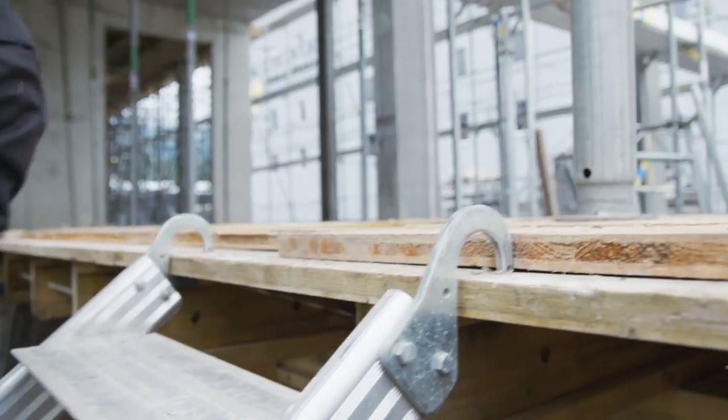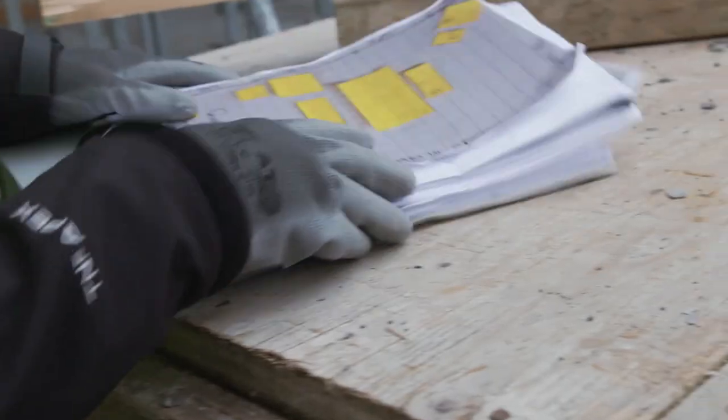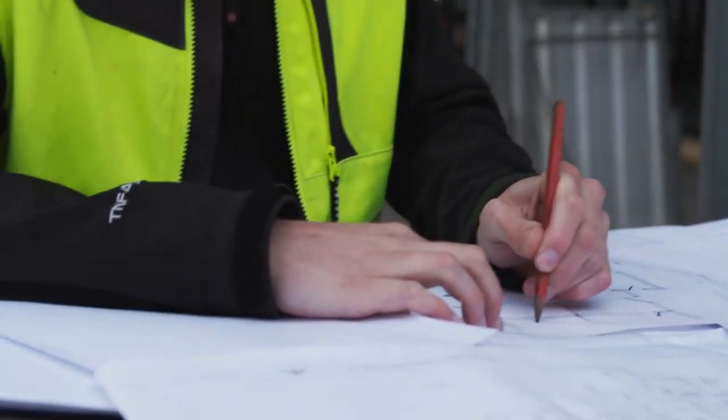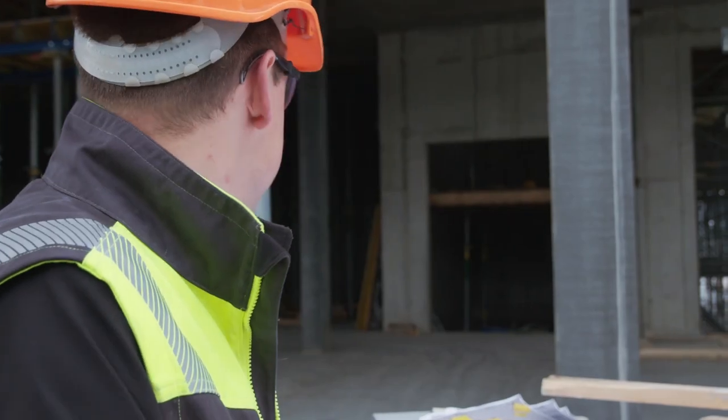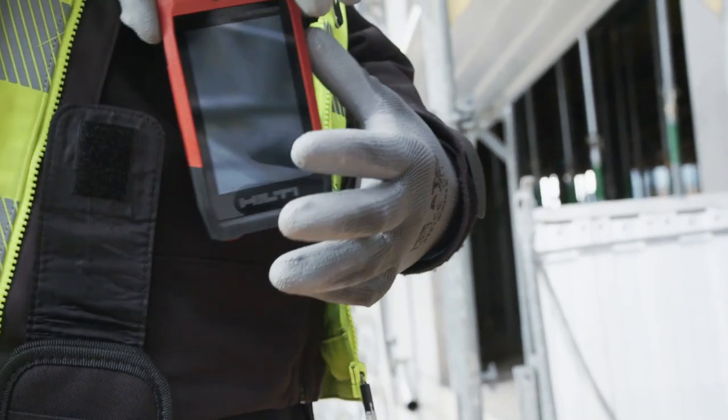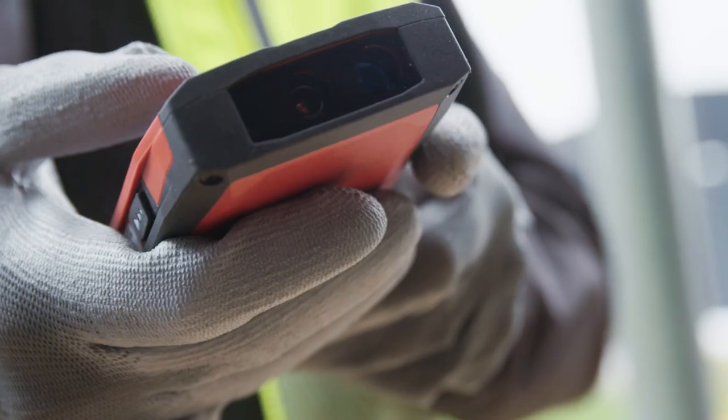What measurements will you be taking today? How many hours will you spend riding and organizing paper measurements so that your partners won't waste time or materials from incomplete data? Never lose another measurement again with the all-new Hilti PDC.